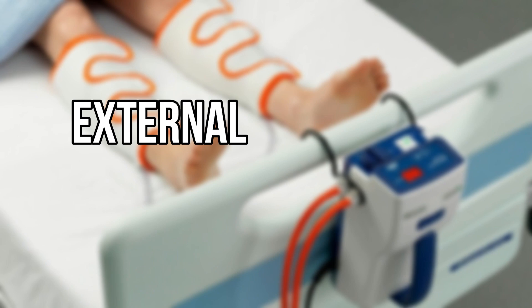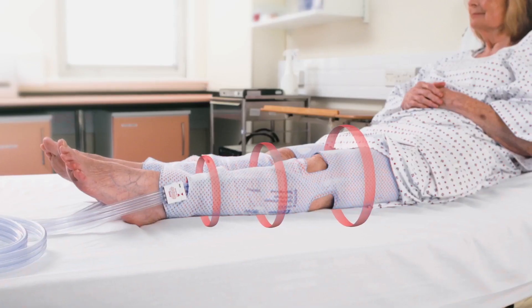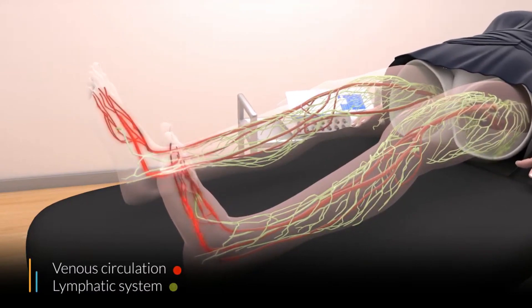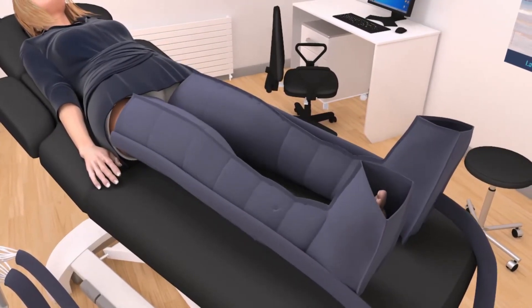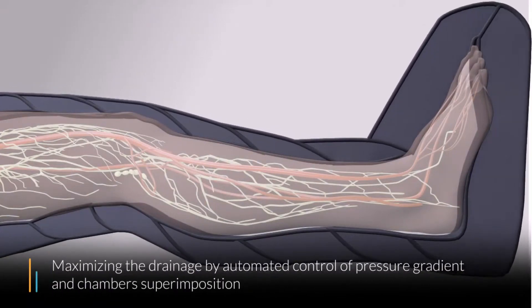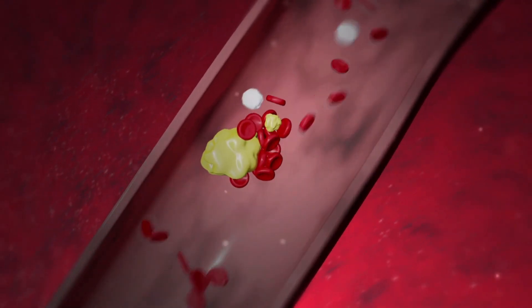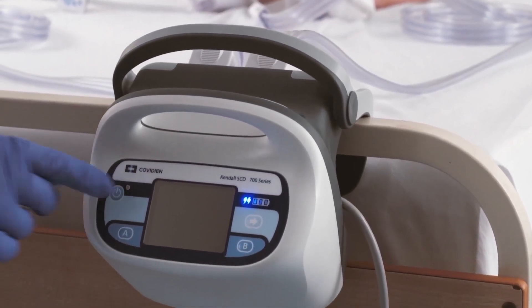Number 2 on our list is external pneumatic compression devices, sometimes referred to as sequential compression devices (SCDs) or intermittent pneumatic compression (IPC) devices. These are medical devices that help increase blood flow to the legs and avoid blood clots by stimulating the normal muscular contractions that occur during walking. The apparatus compresses several parts of the legs in sequence, starting at the foot or ankle and working upward, then releasing pressure between cycles to allow blood to return to the heart. They are especially helpful for people with restricted mobility, though individual assessment is crucial.